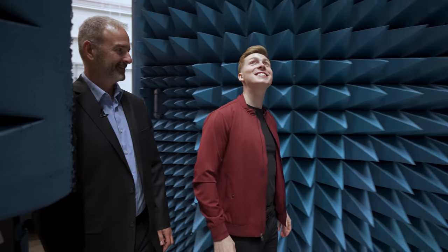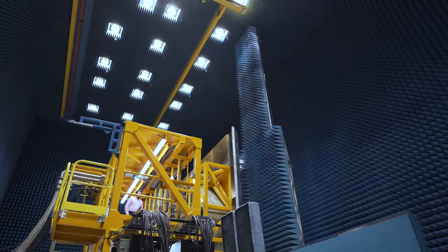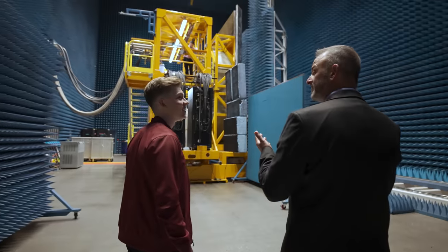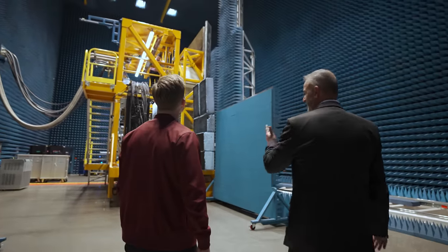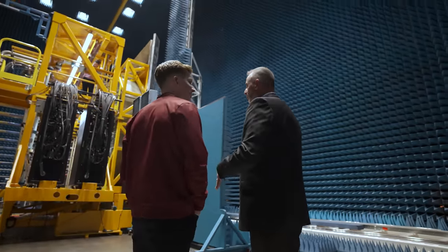Oh my gosh. What are we looking at right now? Welcome to the near-field range. Out there we were just talking about how we build up the radar — this is how we test the radar. This is where the radar gets tested with the latest tactical software.